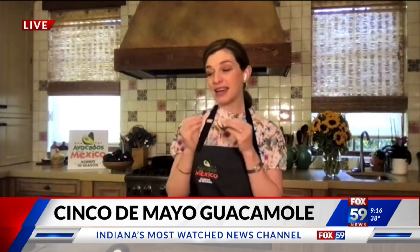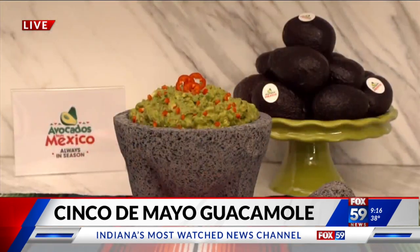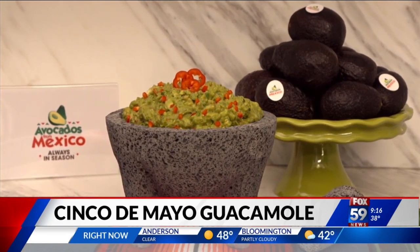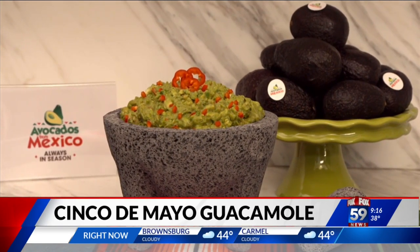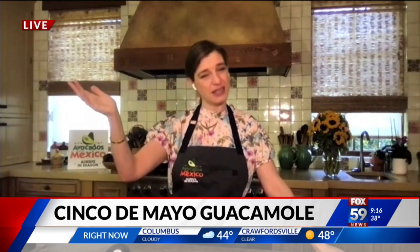We have another guacamole that is a three-chile spiced-up guac, where we use not only jalapeño but also serrano, Anaheim, and a dash of cayenne pepper. I love that people are feeling so comfortable with chiles right now — so not only jalapeño, you can find a habanero and throw it in there too.